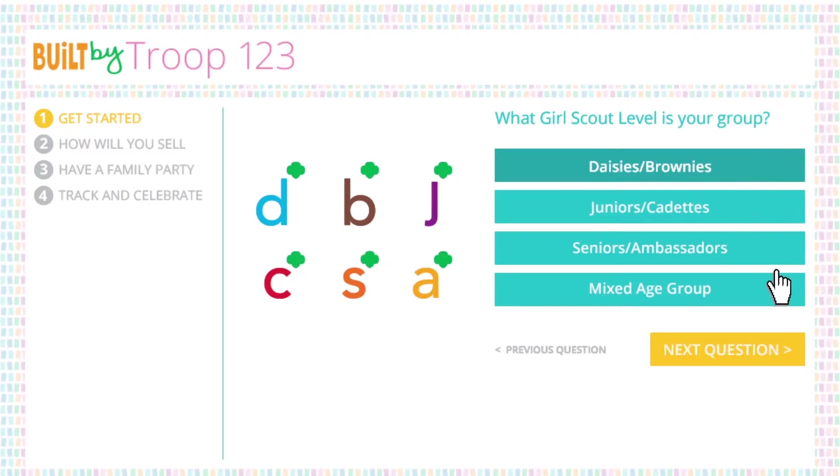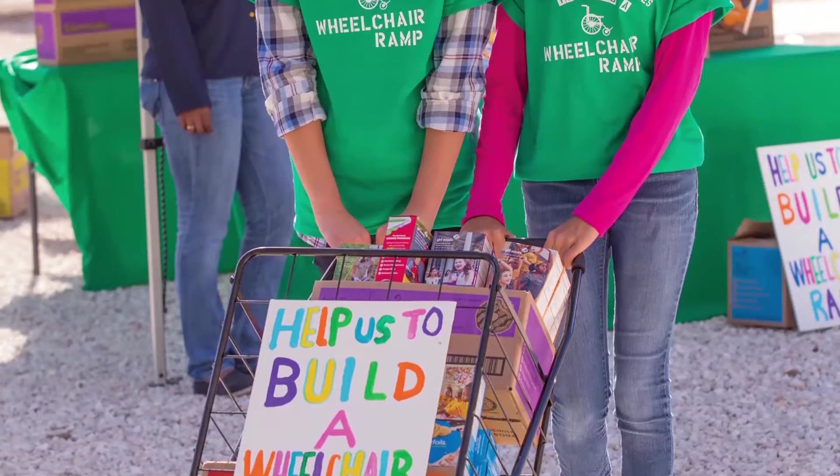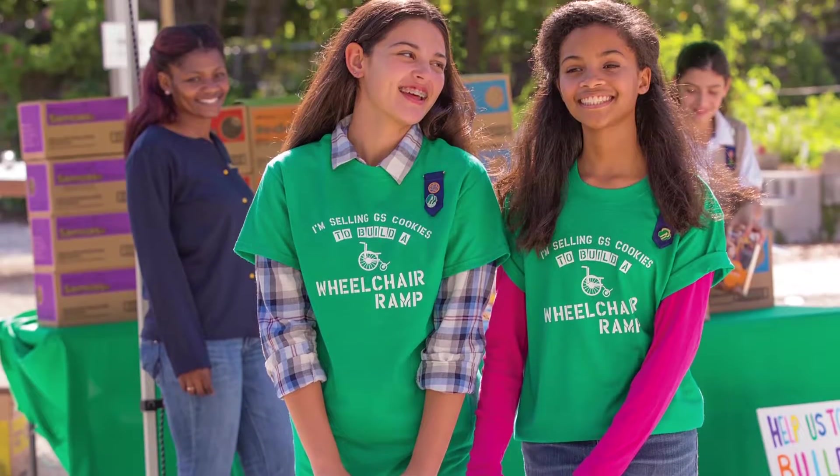The tool takes your answers and creates a special plan just for your group. When you're done, you can print or email the plan to yourself and use it as a blueprint to guide girls in making their own decisions, making it a truly girl-led experience.